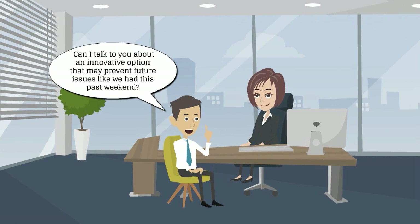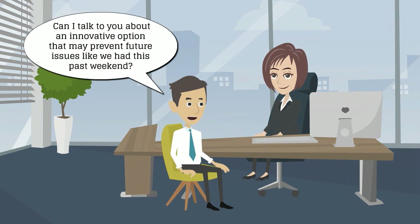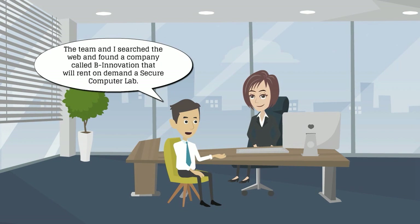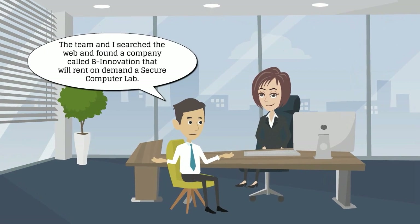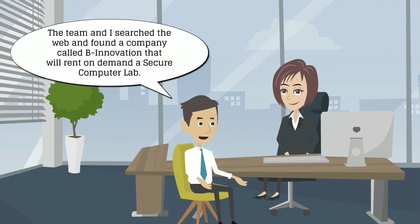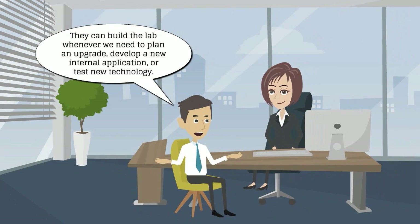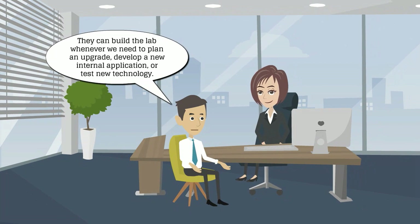Can I talk to you about an innovation that may prevent future issues like we had this past weekend? Yes, of course. What is your suggestion? The team and I searched the web and found a company called Bee Innovation that will rent on demand a secure computer lab. They can build the lab whenever we need to plan an upgrade, develop a new internal application, or test new technology.